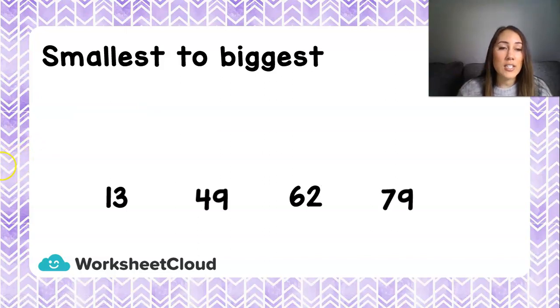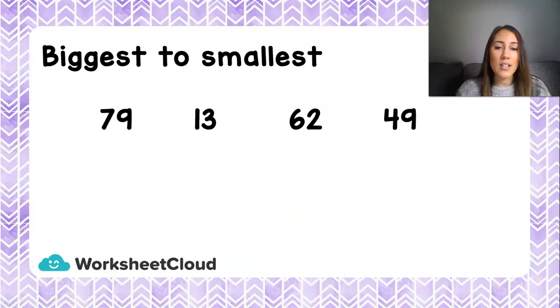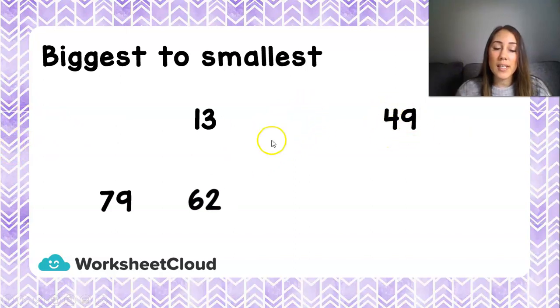So have I arranged these numbers from smallest to biggest? 13, 49, 62, and 79. Yes, I have! Now let's look at biggest to smallest — descending order. Our biggest number is 79, so we put that first. Then our next biggest is 62, then 49, and then our smallest number is 13.